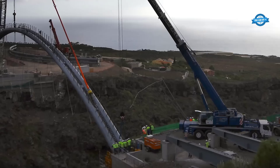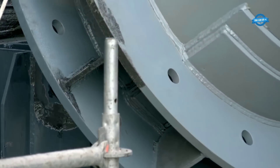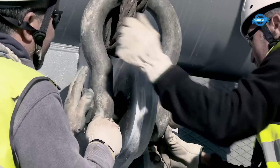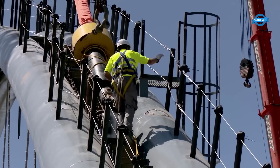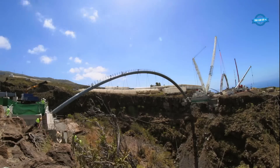To construct such a monumental infrastructure while safeguarding the natural environment, the construction team employed innovative techniques and sustainable practices. Notably, all the material excavated during the construction process was recycled, repurposed, and used to create concrete, asphalt, aggregate, riprap, and rock fill, minimizing the environmental impact of the project.